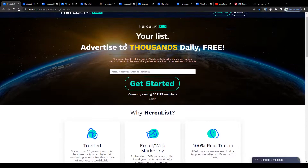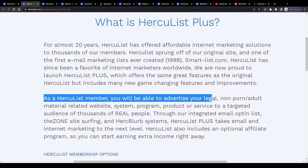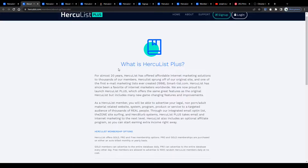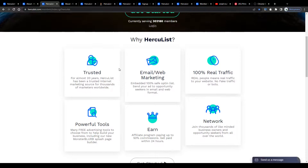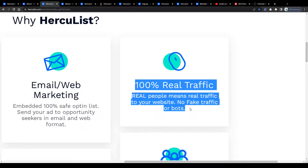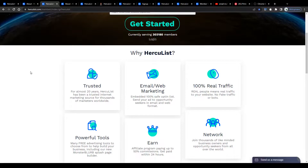One option would be to utilize its powerful email and internet marketing tools for your own business. As a Hercules member you will be able to advertise your website, system, program, product or service to a targeted audience of thousands of real people. So it doesn't matter if you are running an online store or a blog — this tool will help you get your product, service or whatever you are making money with in front of potential leads and customers, using 100% real traffic. They even emphasize this: real people means real traffic to your website, no fake traffic or bots.